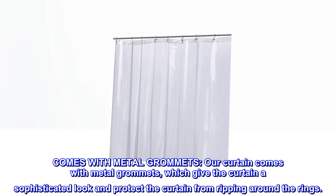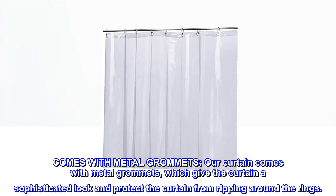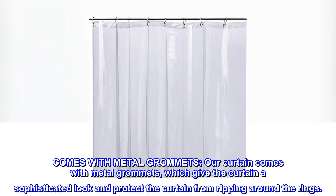Our curtain comes with metal grommets, which give the curtain a sophisticated look and protect the curtain from ripping around the rings.